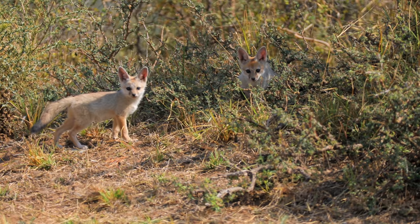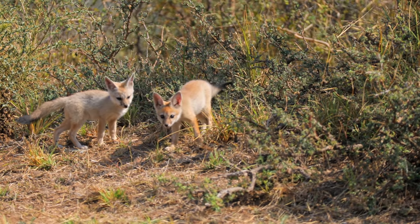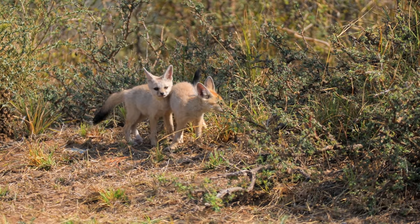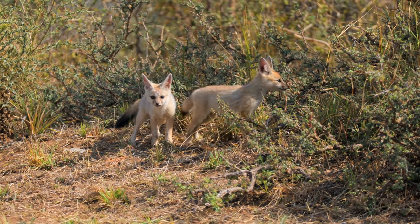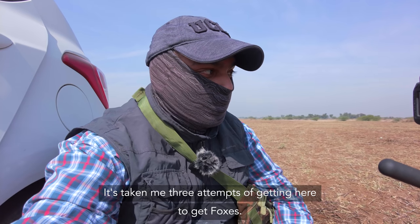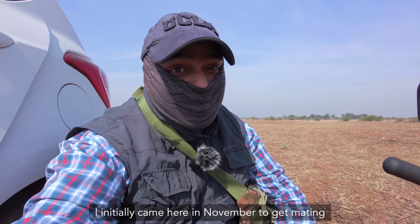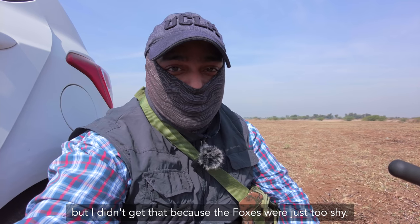It was almost noon and it was blisteringly hot. You can see the hot atmosphere distorting the optical image. It's taken me three attempts of getting here to get foxes. I initially came here in November to get a mating, but I didn't get that because the foxes were just too shy.